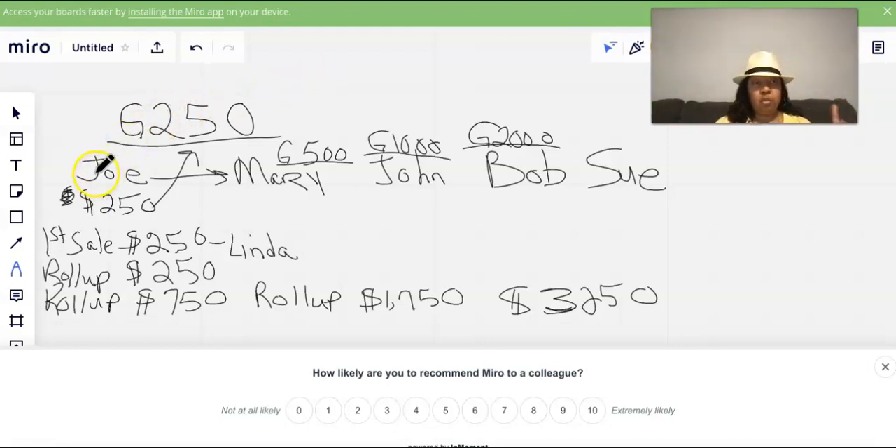With the other comp plan, you only make $250 off each person one time — they have a one-time sign-up. But let me show you the potential with the G250. For illustration, let's say I sign up Joe. Joe sends me $250 — that's the one-time commission like other programs. But with this one-up comp plan, the very first sale Joe makes at that level passes up to me, his sponsor.